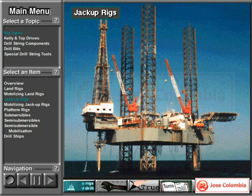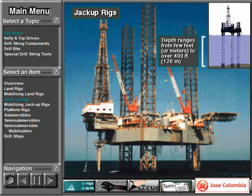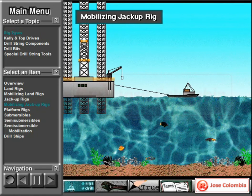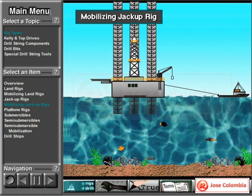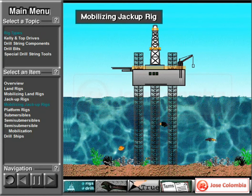A jack up rig drills offshore wells. It has legs that support a deck and hull. When positioned over the drilling site, the bottom of the legs rest on the sea floor. Jack up rigs can drill in water depths ranging from a few feet or meters up to more than 400 feet, over 120 meters. Boats tow a jack up rig to a location with its legs up. Once the rig up crew gets the legs firmly positioned on the bottom of the ocean, they can adjust and level the deck and hull height.